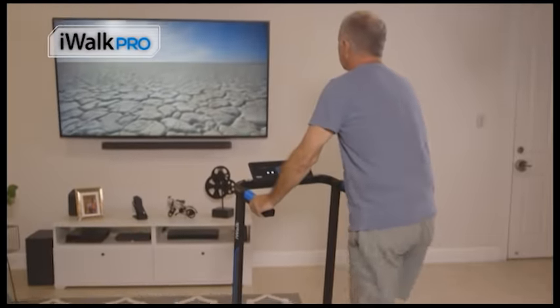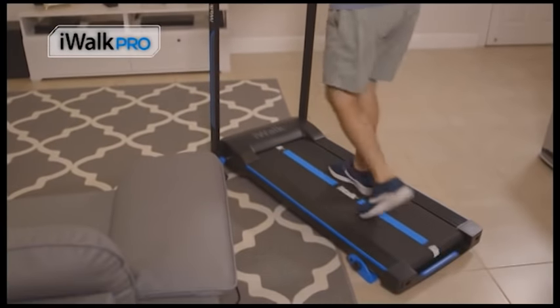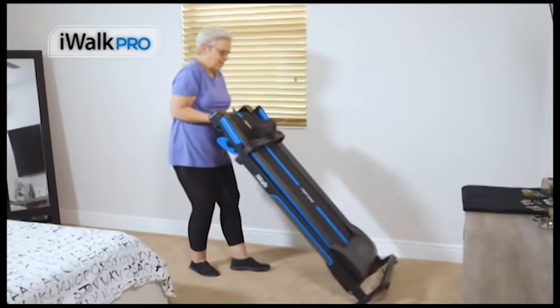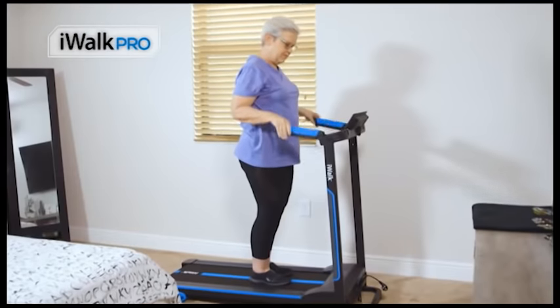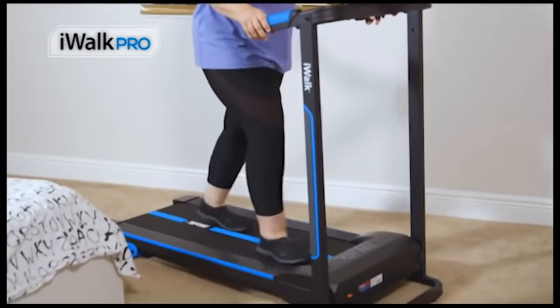It doesn't matter what the weather is — raining, snowing, too hot, too cold. I can always walk on my iWALK PRO. I use it every day. I don't like to go out to walk alone, I don't feel safe. So with the iWALK PRO, I can stay active and be safe in the comfort of my own home.